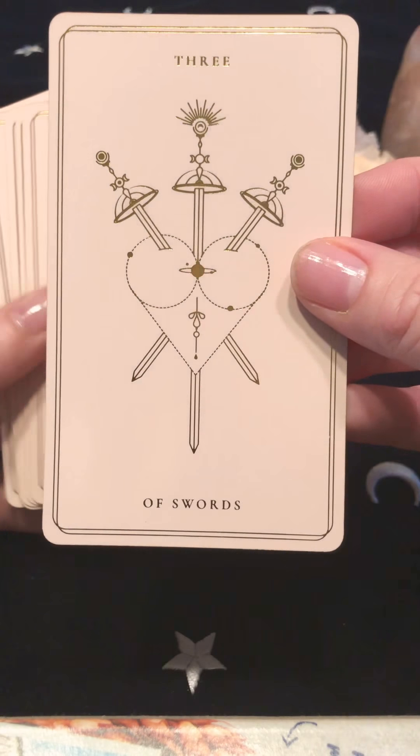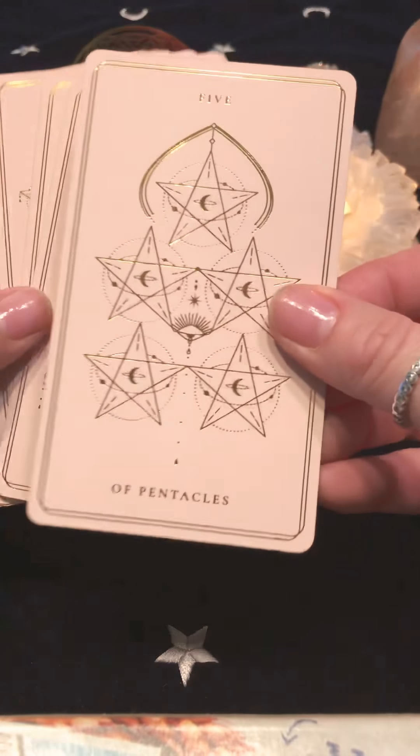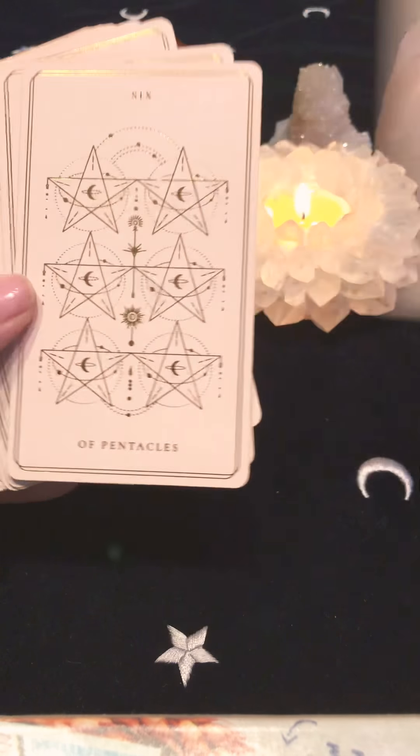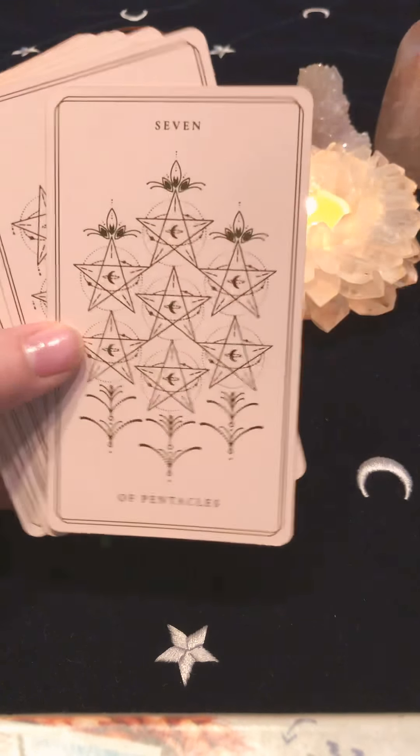And lastly we have the Pentacles — Ace of Pentacles, two, three, four, five, six, seven, eight, nine, ten. Page, Knight of Pentacles, Queen, and King.